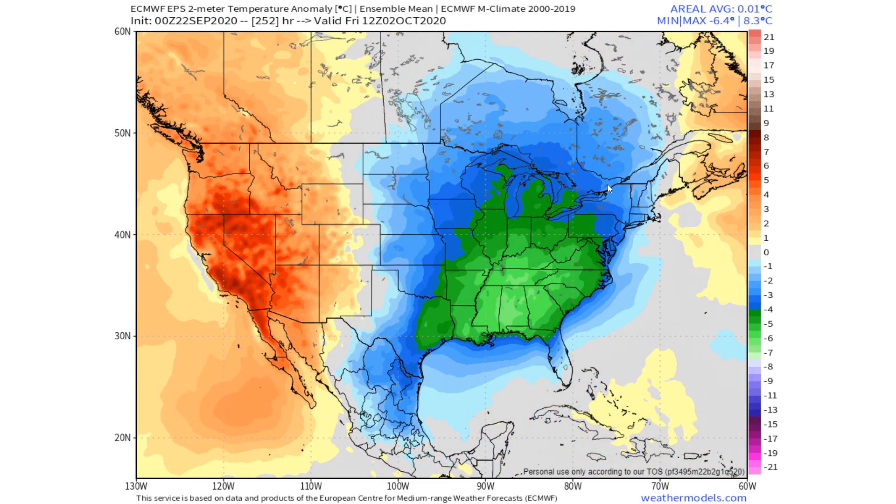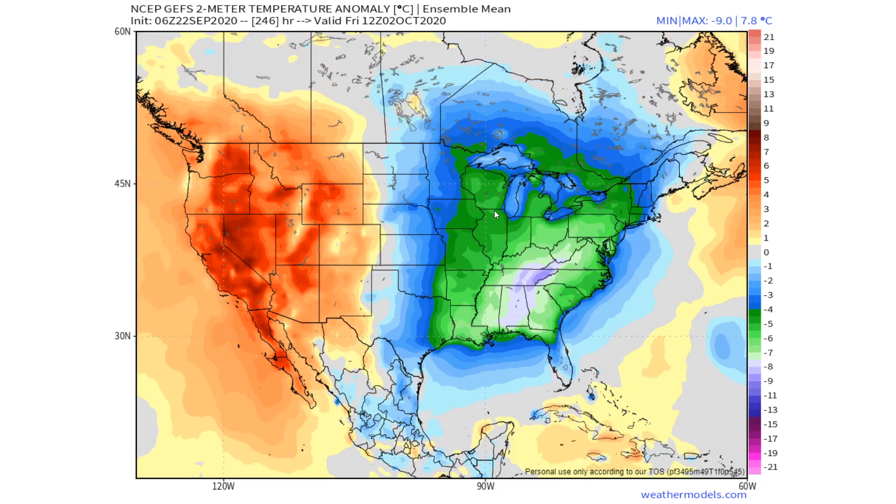By Friday morning on the European Ensemble model, the cold air is still centered over the southeast, having moved a little bit further south into probably Mississippi, Alabama, or Georgia. On the GFS Ensemble model, the core of the cold is centered a little bit further to the east, but still that very cold air covers a very wide area.